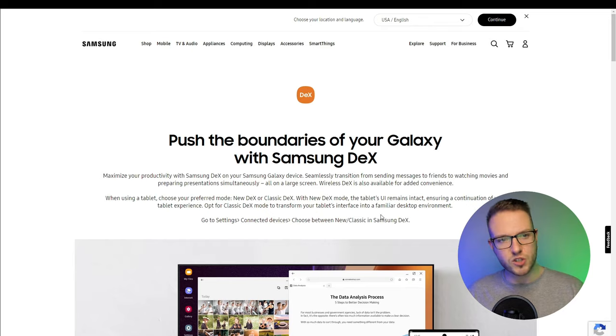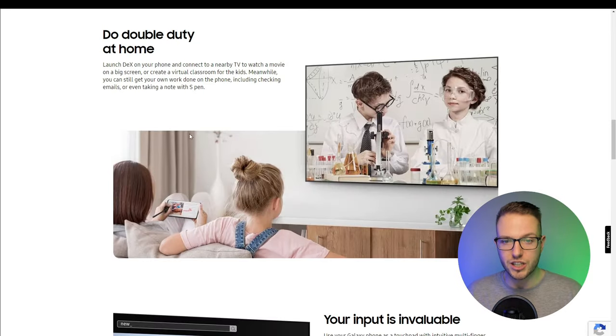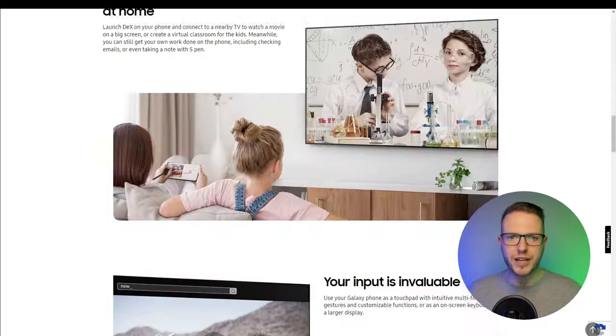Samsung Galaxy DeX allows you to use your phone as a full-size desktop PC. In DeX mode you can work on a TV, an extra monitor, or a big screen. This is especially cool on foldable phones because it gives you a small workstation — just add a keyboard and you have a great station to work from. For those really pushing for flexibility and a compact lifestyle, I think it's a great choice.